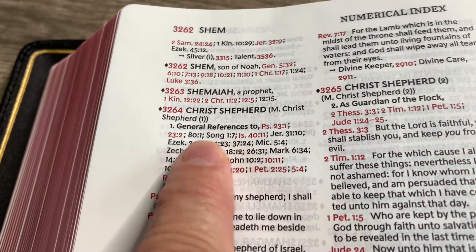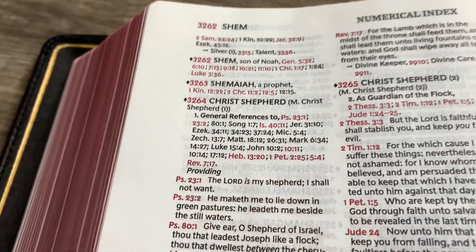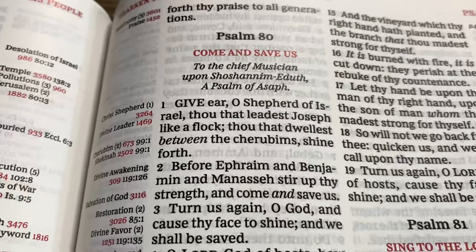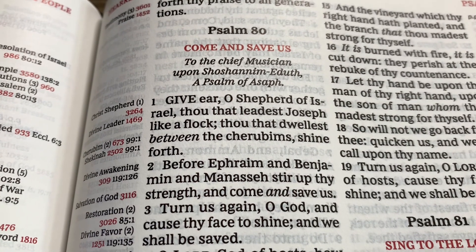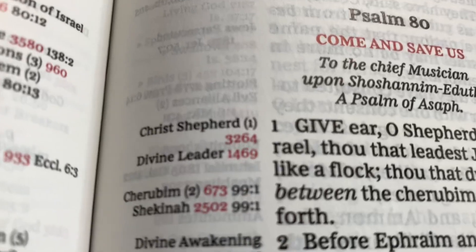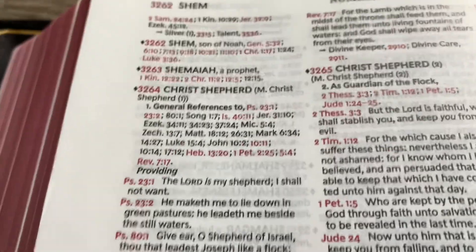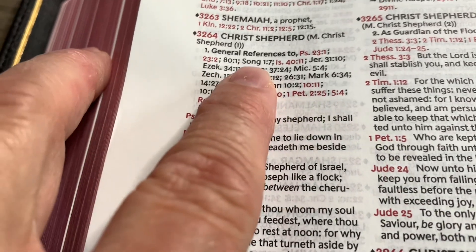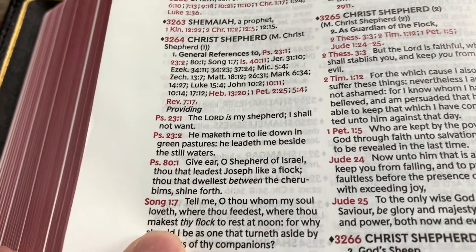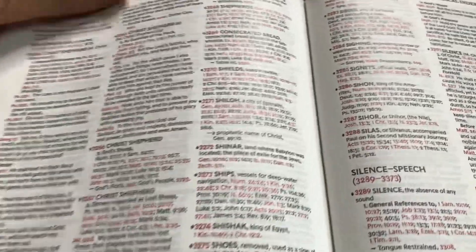Notice there are other ones — Psalm 80 verse 1. So these are other verses that talk about Christ's shepherd, but they don't have a chain. Let's take a look at Psalm 80 verse 1: 'Give ear, O shepherd of Israel, thou that leadest Joseph like a flock, thou that dwellest between the cherubims, shine forth.' Christ's shepherd — that just shows you the topic and the topic number, 3264. Now, it's going to print usually the ones in red, but sometimes it's going to print the ones in black as well. That is how the chain reference works for the Thompson Chain Reference Bible.